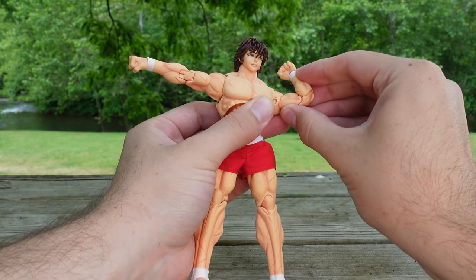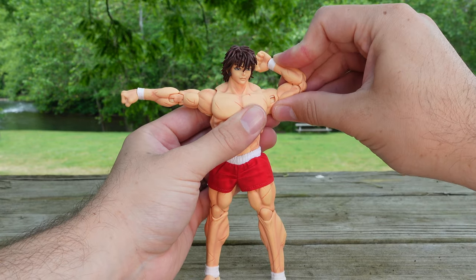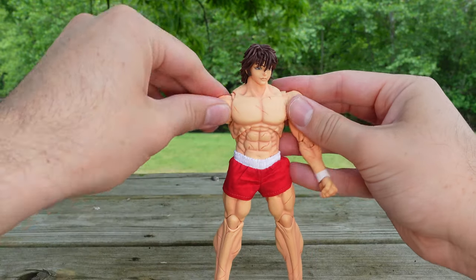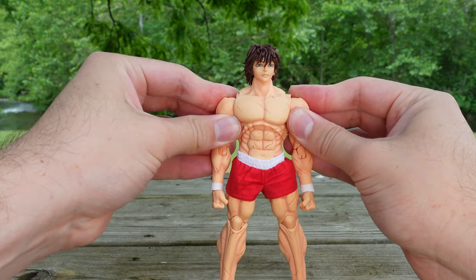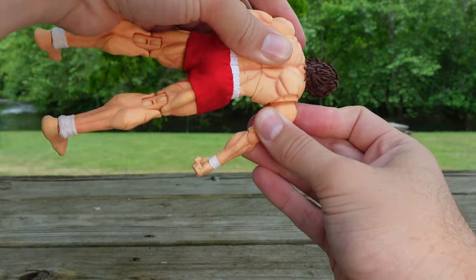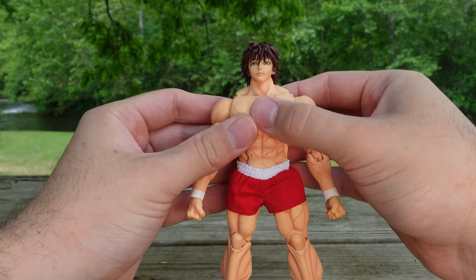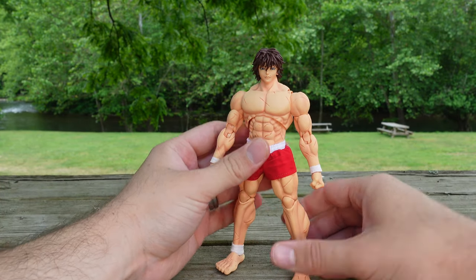He is double-jointed. But remember, because of the muscle, it's not going to get that full mobility. Bicep swivel is there. You have your butterfly joint as well. Arm can rotate all the way around. Just a really nice figure. I'm always having trouble with the sleeves with these figures, that's just me and how I handle the figure. I'm trying to get it looking nice for you all here.